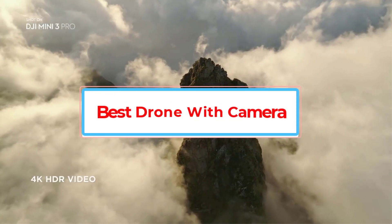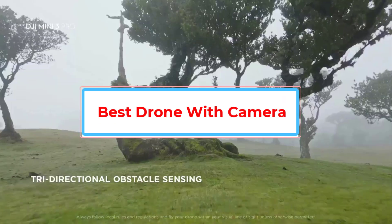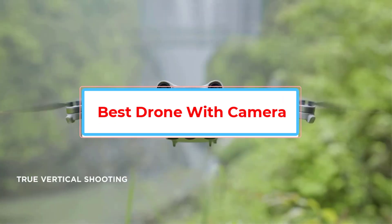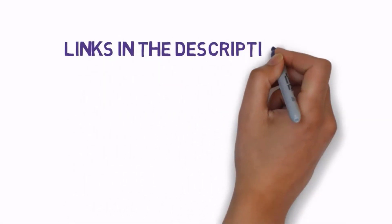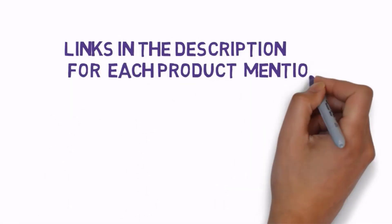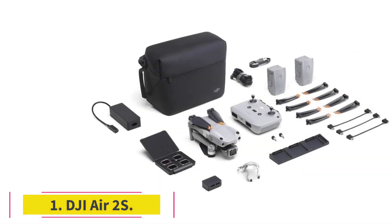Are you looking for the best drone with camera? In this video we will look at some of the best drones with cameras on the market. Before we get started, we have included links in the description, so make sure you check those out to see which one is in your budget range.